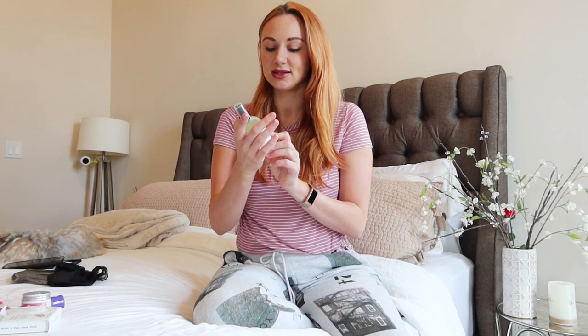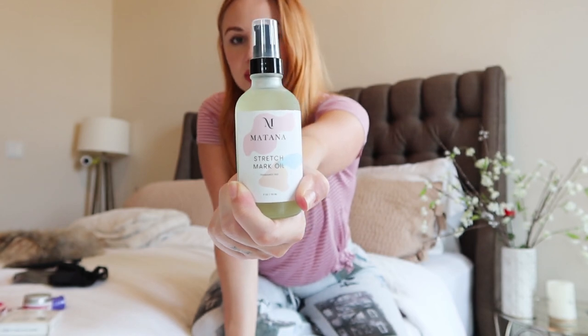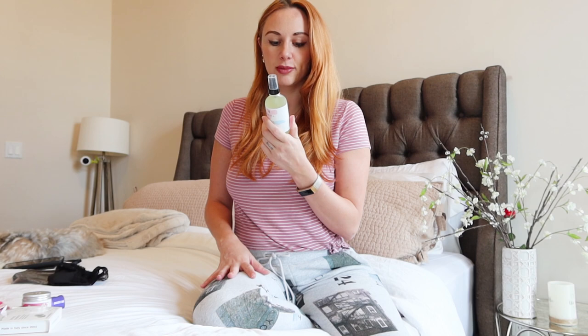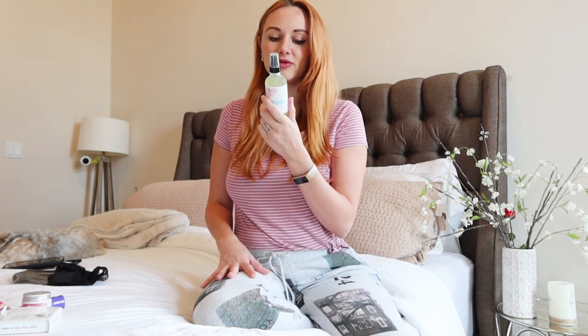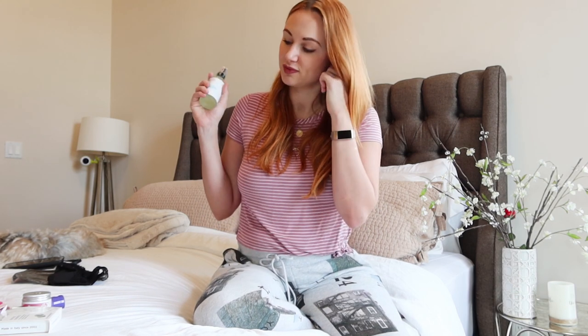I also recommend moisturizing because you still want to maintain your elasticity. This is Matana stretch mark oil, but you can use any oil or lotion you've been using during your pregnancy. You just want to massage the area so the elasticity improves and you avoid ending up with saggy skin. In combination with the shapewear, you just suck everything back in. It's a non-greasy, ultra-light body oil that quickly absorbs to hydrate and helps prevent stretch marks.